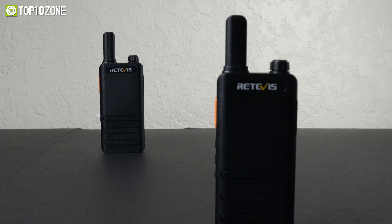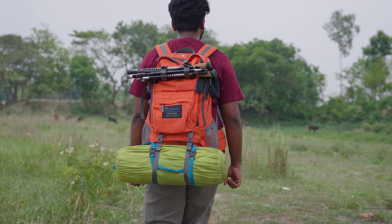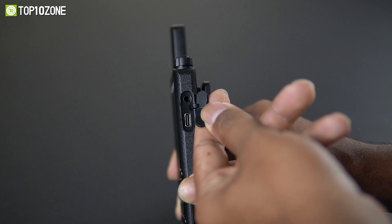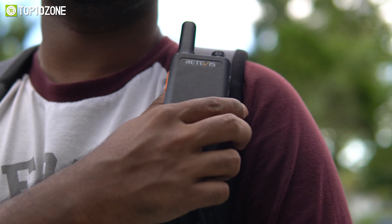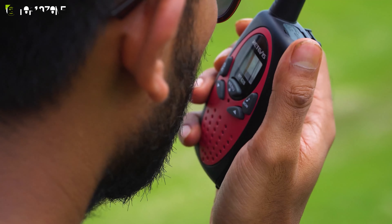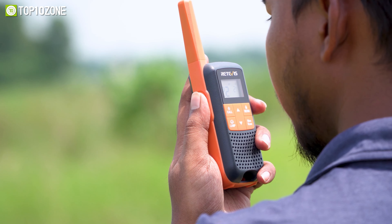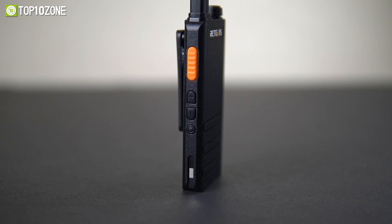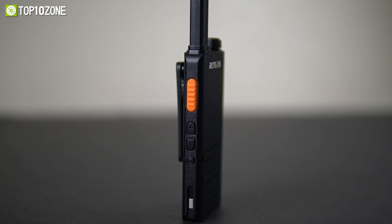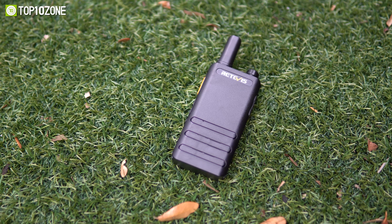The RT22P also features a large capacity battery that can withstand the demands of a long hike or camping trip. It's quick and easy to recharge using the USB-C charging port, so you won't be left without communication for too long. The RT22P is a license-free walkie talkie that can communicate directly with other Retavis models, providing added convenience for outdoor enthusiasts. All in all, its reliability and excellent performance make it an ideal choice for hiking and camping trips.